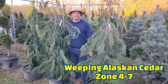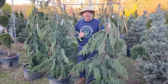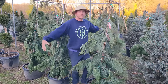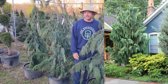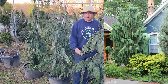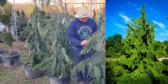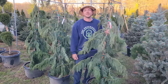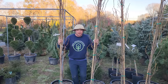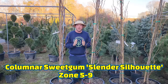If you want a weeping full-size specimen, look no further — this is Chamaecyparis nootkatensis pendula, a weeping Alaskan cedar. I've had narrow forms before; this is a standard form, so it is going to spread out — at least 15 feet wide and probably about 25 feet tall. These grow great around here in the south, and I just love the pendulous branches and grayish green year-round foliage.